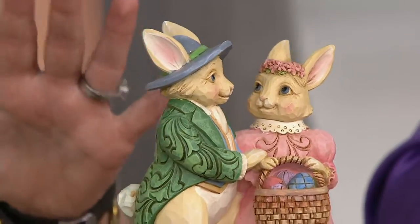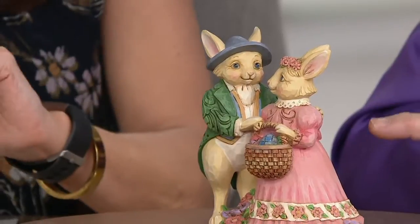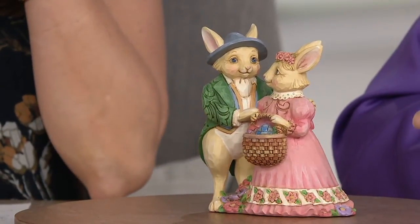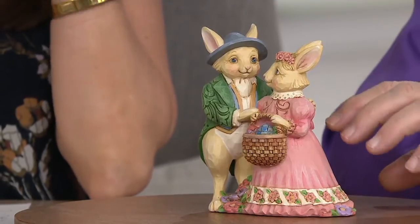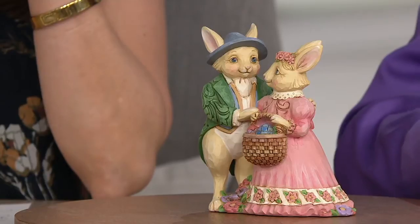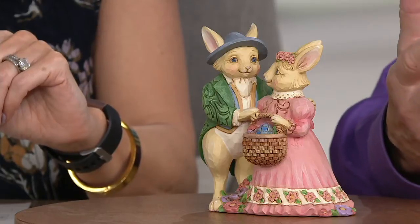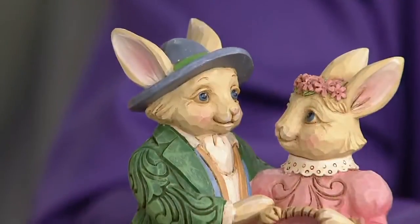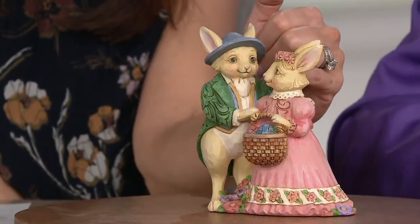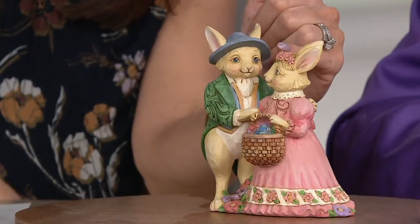This bunny couple could not be cuter or dressed in finer clothing. This is a subject that I have done over and over, virtually every year. And I love doing this because to me, springtime is partly a time to show love and affection and that sort of thing. Look at how that bunny is staring — this female bunny is staring at the male bunny.